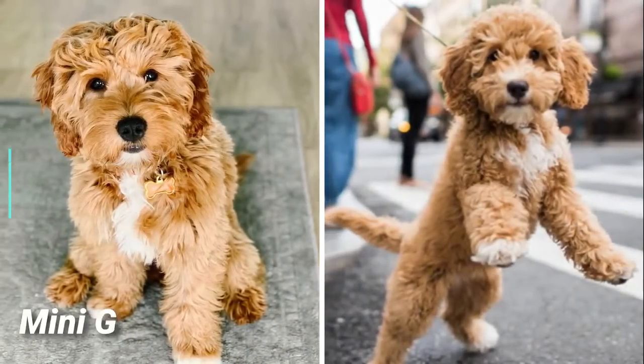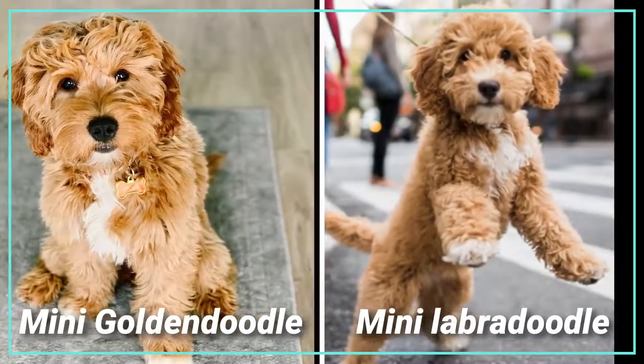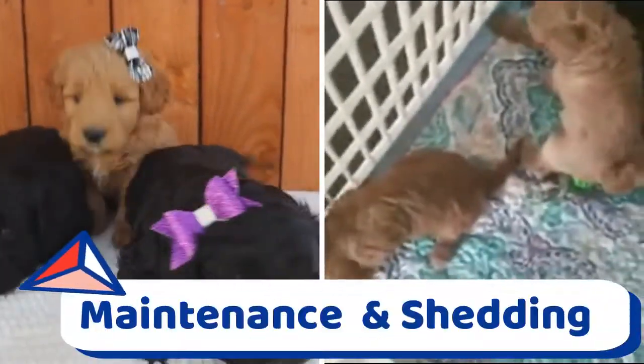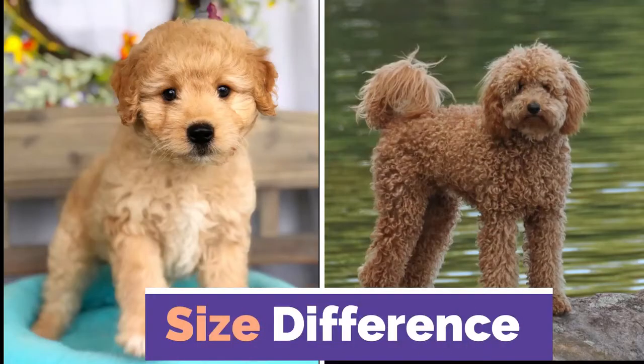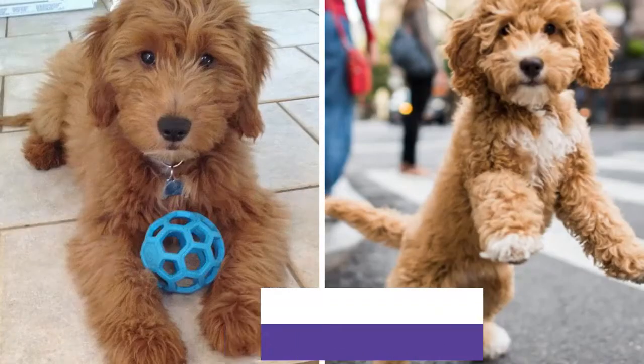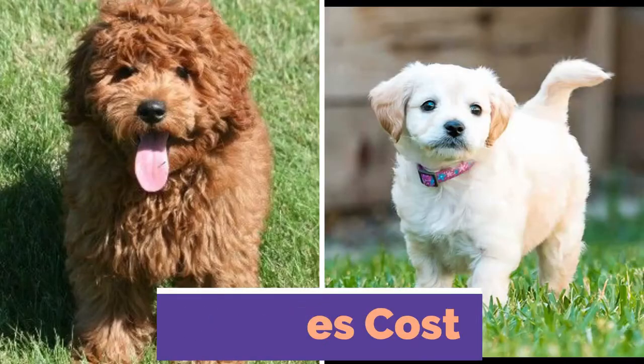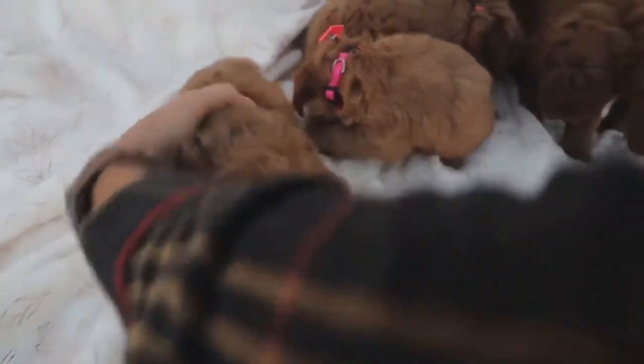Today's episode we compare miniature golden doodle with miniature labradoodle and look at the differences in maintenance and shedding, size differences, training differences, health issues, food and diet, exercise needs, puppy scores and lifespan difference between them.